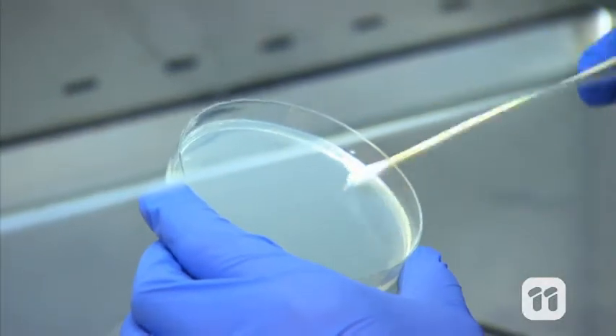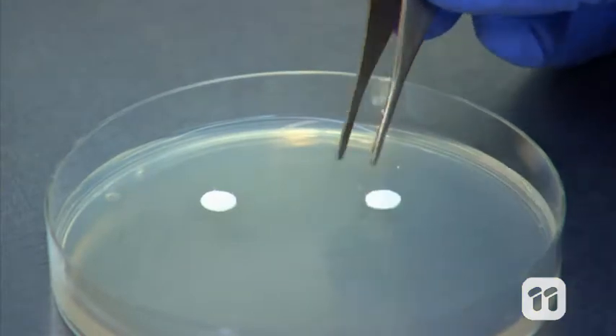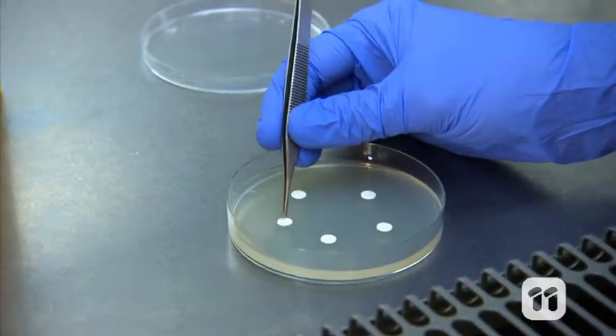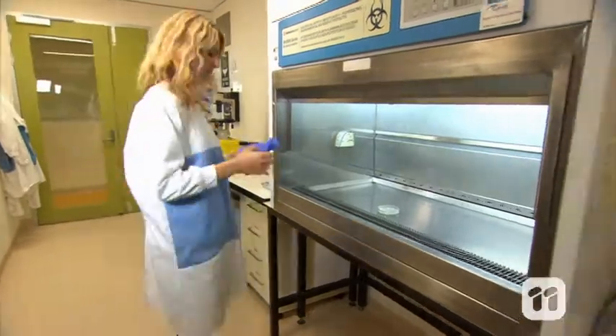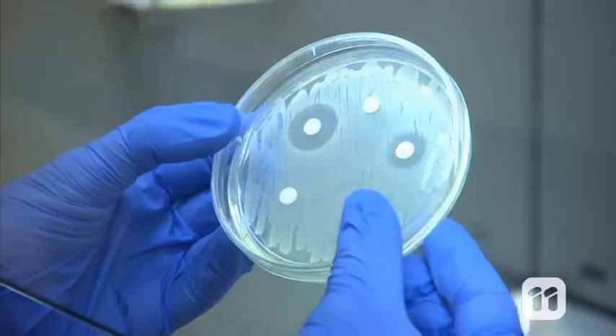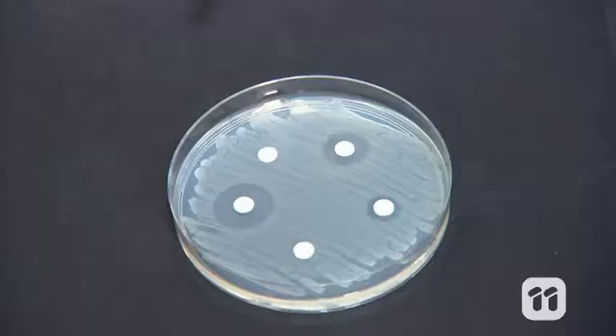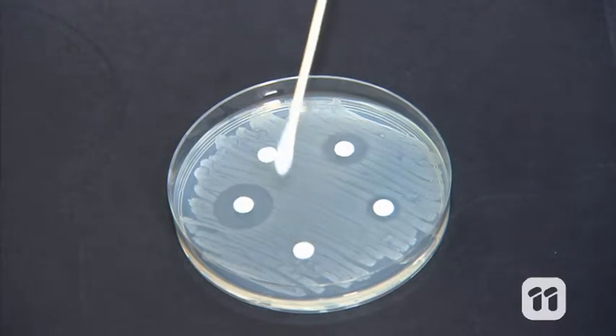To do this, we place the bacteria on agar plates, treat the plates with discs containing different antibiotics, and then leave them overnight. When we return, we can see a pretty clear difference — the bacteria that was susceptible to the antibiotics stopped growing, while the bacteria that was resistant to it grew around the disc, proving that the antibiotic was not effective. So how do bacteria become resistant to antibiotics in the first place?